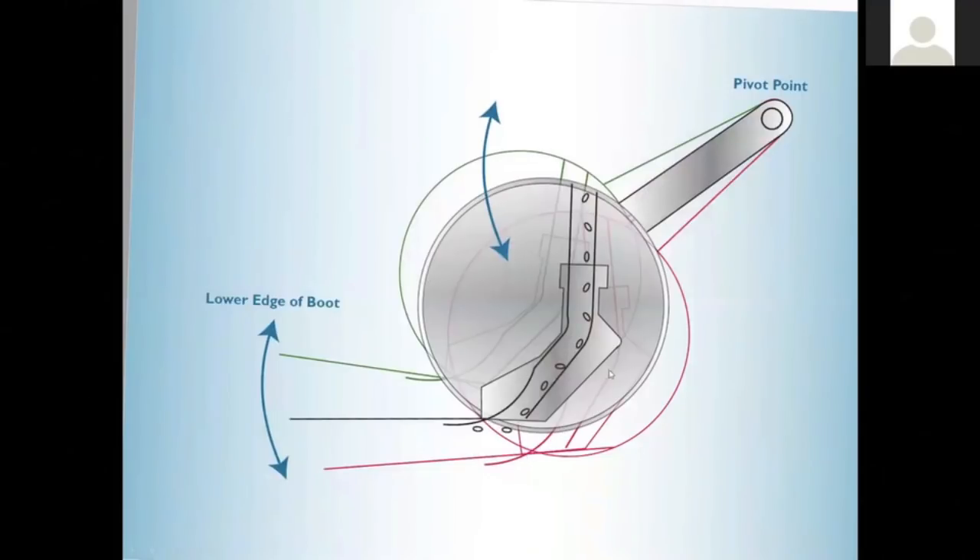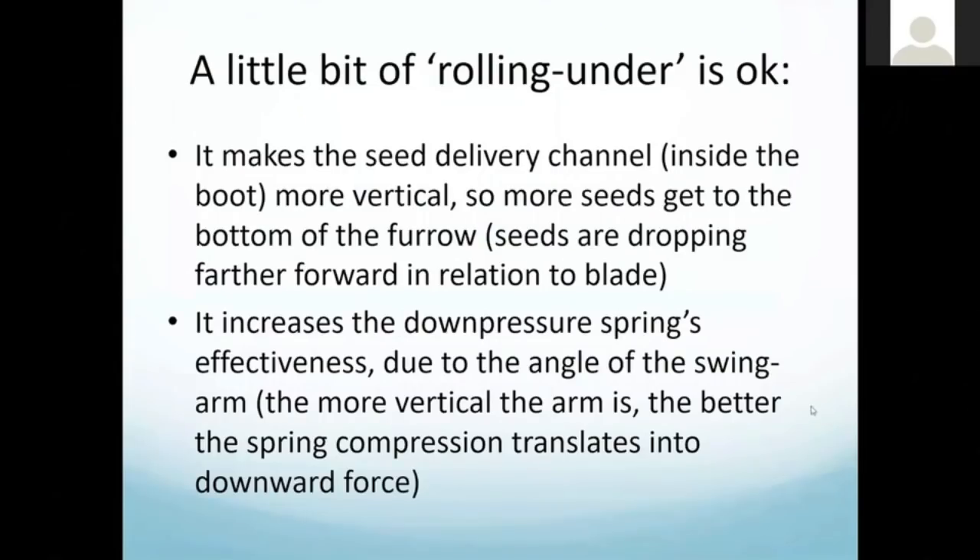Just by not running enough down pressure, your boot ends up further back and the trajectory — already too flat — gets even worse. You're shooting a lot of seeds out of the furrow, or they're dropping in so far rearward that a lot of sidewall has collapsed ahead of them. But if we can roll that opener under a little bit, our seed channel becomes more vertical and we do a much better job placing it. That's why planters need to be nose-up a few degrees — we can do so much better with the seed placement.